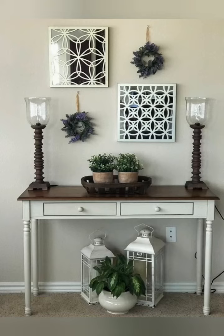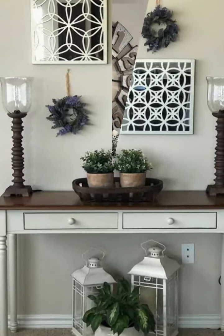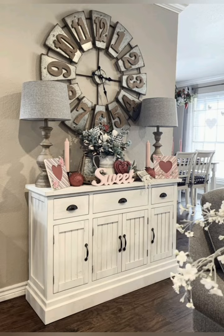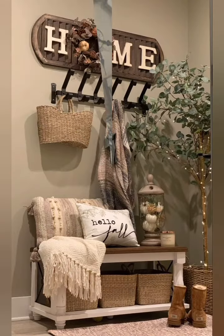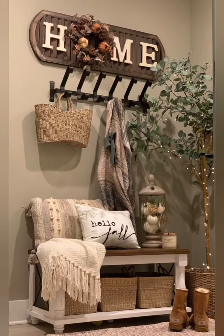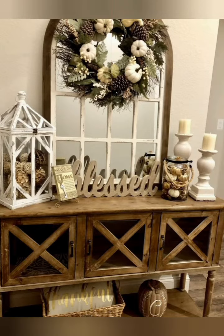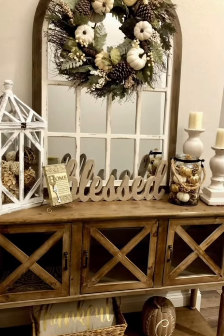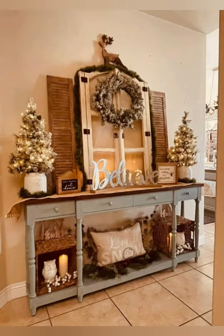Hello everyone, welcome to House Decor. Today in this video I am going to show you some vintage style entryway decorating ideas. Let's have a look. Here are some tips for vintage style entryway decorating ideas: include vintage style hooks or a coat rack for practicality and aesthetic.